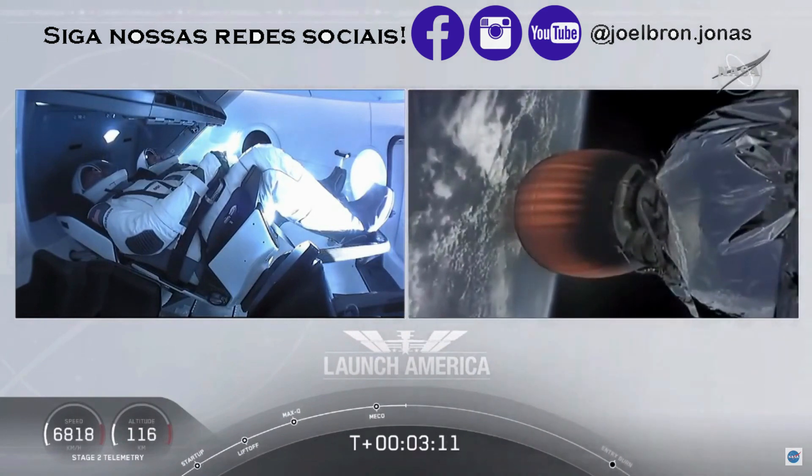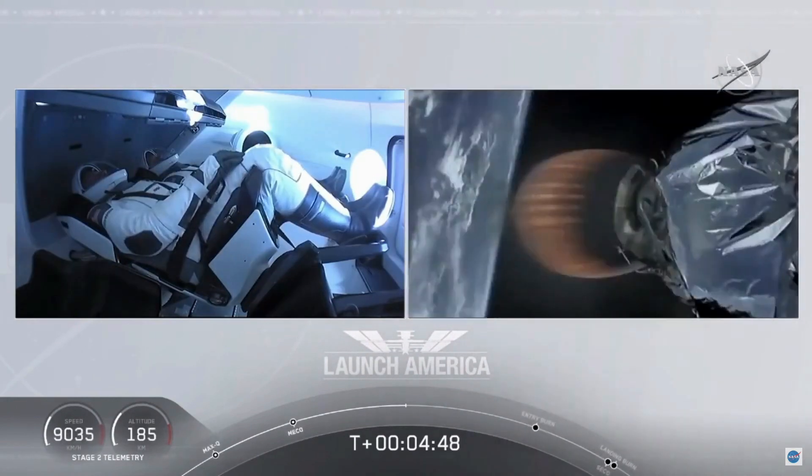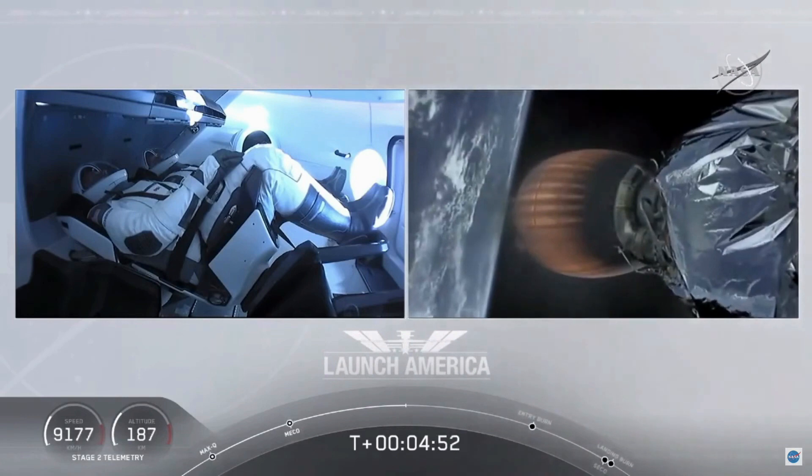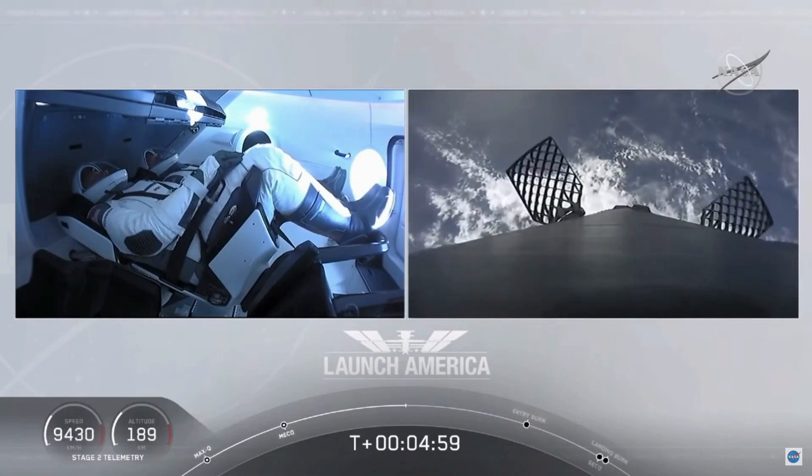They're going to continue under the power of the second stage — propulsion is nominal. Bob and Doug are flying at more than 5,600 miles per hour on a nominal trajectory, already almost 200 miles downrange from the Kennedy Space Center.